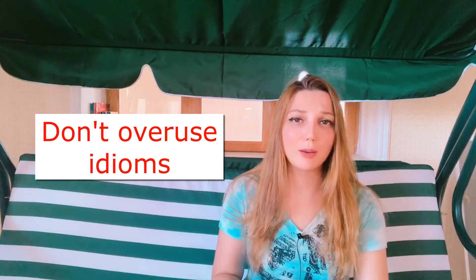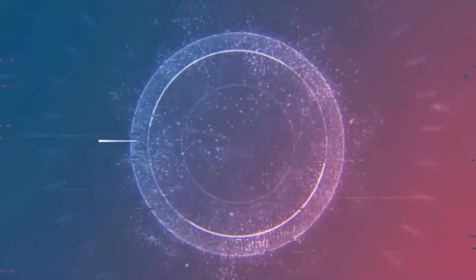Regarding idioms: don't use them in a fake way. When you force an idiom like 'I was over the moon,' the examiner understands you just want to show you know it. There's no need to highlight it with exaggerated emotion. What you can do is take some idioms, learn them, create sentences in your head with those idioms, and make yourself accustomed to using them naturally. That way, during the speaking exam, you won't seem weird when you use them.